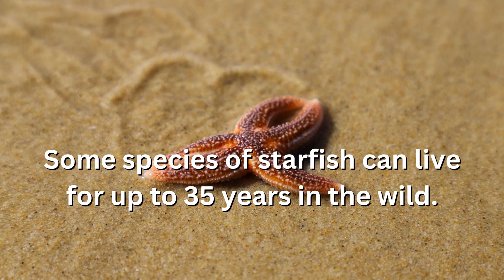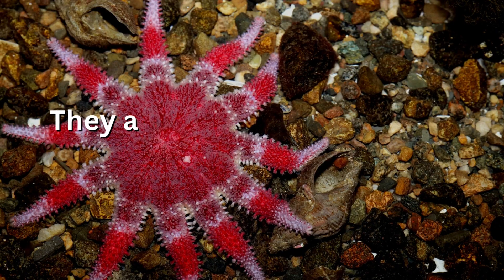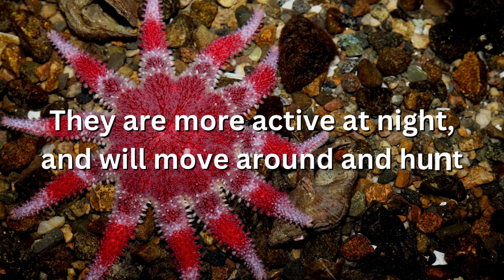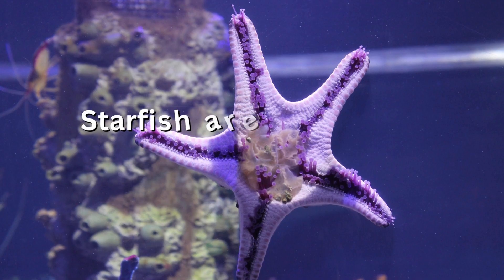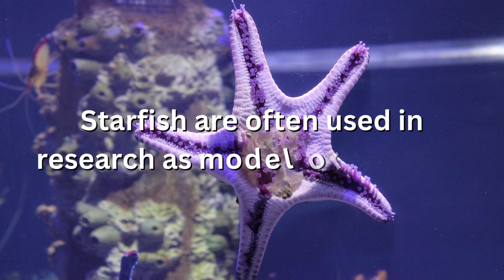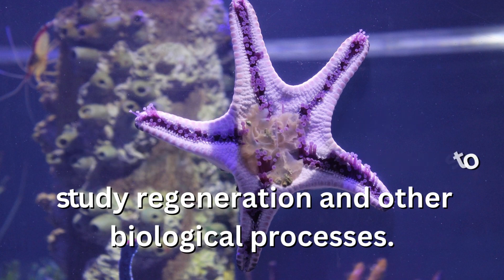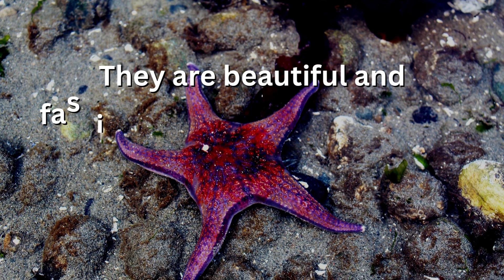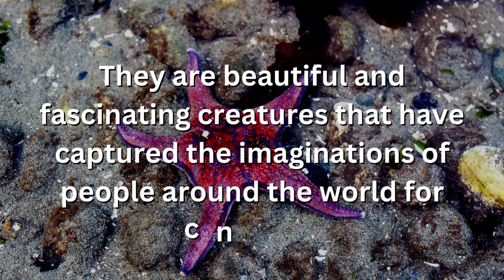Some species of starfish can live for up to 35 years in the wild. They are more active at night, and will move around and hunt for food during this time. Starfish are often used in research as model organisms to study regeneration and other biological processes. They are beautiful and fascinating creatures that have captured the imaginations of people around the world for centuries.